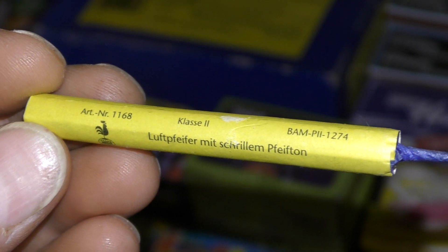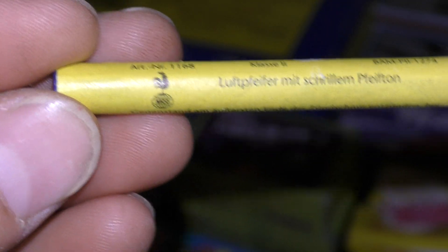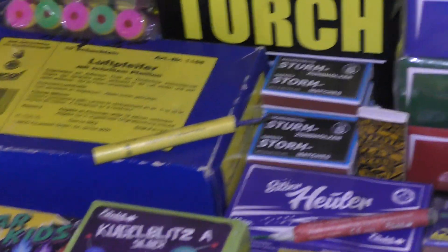Luftpfeiffer. Met schrillen pfeiftonen. Luftpfeiffer. Nico. Met de H. Nico Moog. Nico Weko. No the history. JGB.